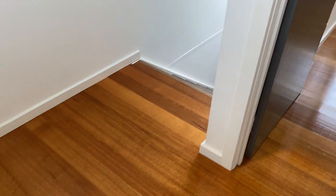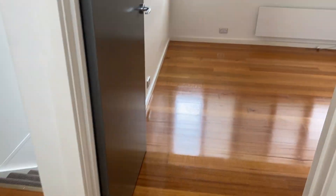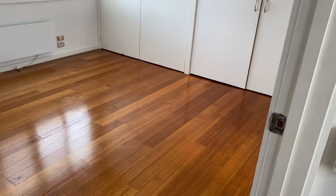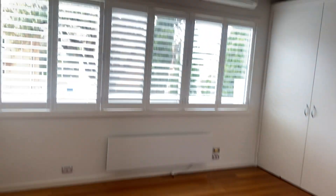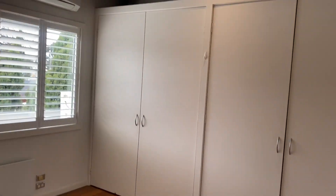This would be like a little study nook — you've got power points and definitely enough room for a desk. And then this is the master bedroom, which is very spacious. We've got a heater, ceiling fan, and split system as well, plus big double robes.